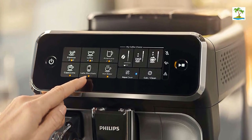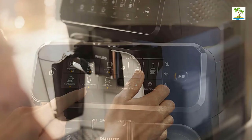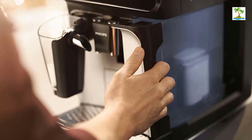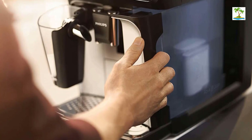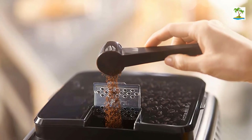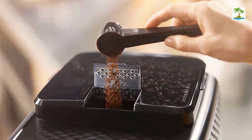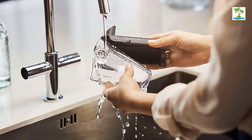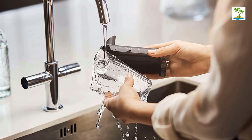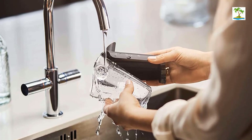The espresso maker also has touch controls that allow you to select espresso, coffee, cappuccino, latte, or hot water. You can set and adjust the coffee strength settings and the amount of coffee to make the best cup every time. The My Coffee Choice feature will remember your settings. The built-in ceramic grinder lets you customize the grind with 12 adjustment settings. The AquaClean water filter keeps you from having to descale the machine for up to 5,000 cups — our editor Jacqueline Turner has been using it for nearly a year and still hasn't had to descale.